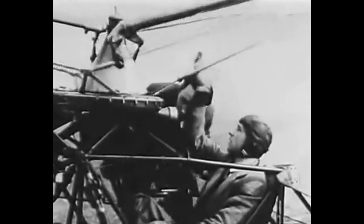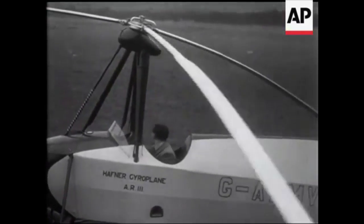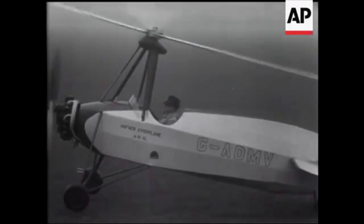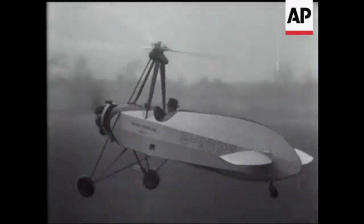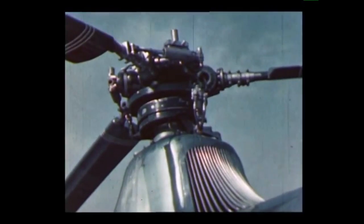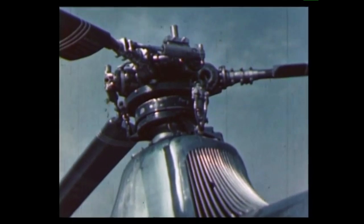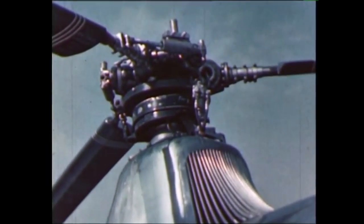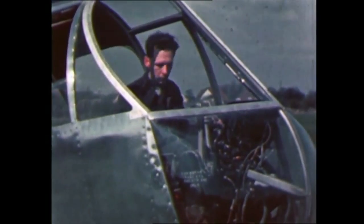Hafner was principally a helicopter designer who used gyroplanes as a means of proving helicopter design concepts. He invented cyclic and collective pitch rotor control, which he incorporated into his Hafner AR-111 gyroplane, seen here. The alternative was the autodynamic rotor control of SIEVA, where much work had been done by Dr. J.A.J. Bennett. Principal amongst its design aims was to simplify the task of piloting and reducing the possibility of mishandling.